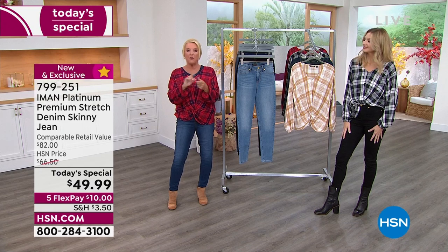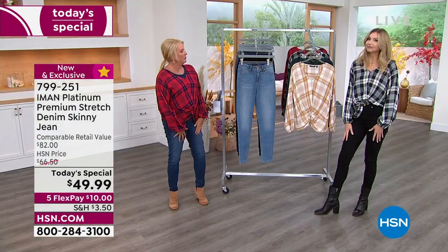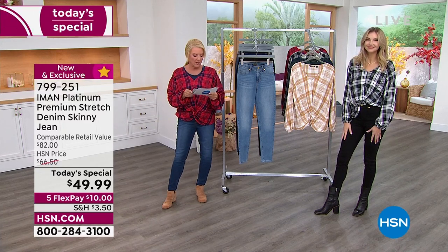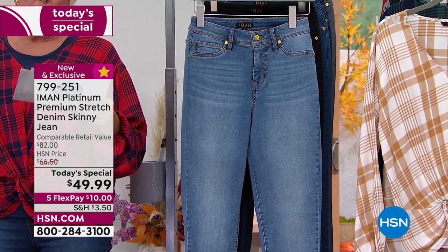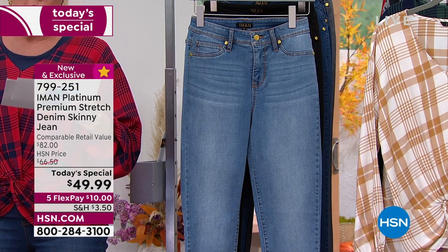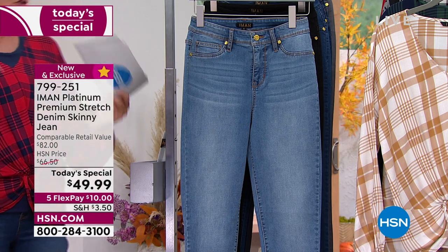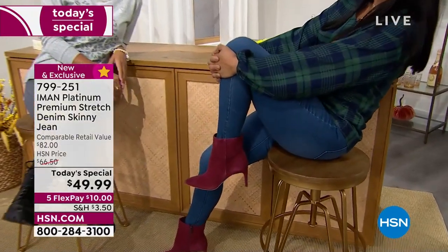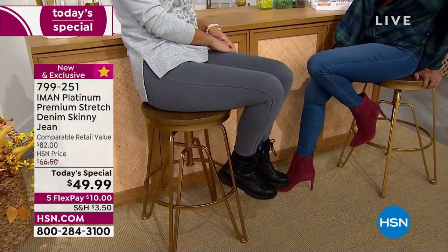The sizing recap: sizes two through 24, three lengths — Petite at 26 inches, Average at 29 inches, Tall at 32 inches. You've got a premium, elevated look in this classic style with a comfort that you'll crave. The Platinum Stretch fabric is the key — it's stretch, support, and recovery: SSR.